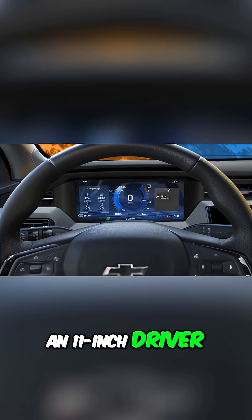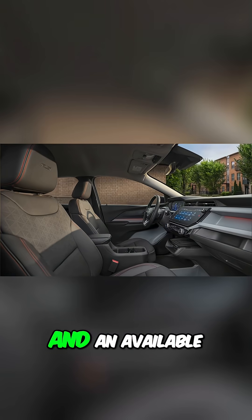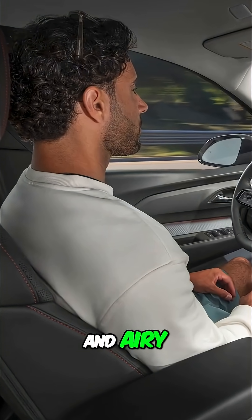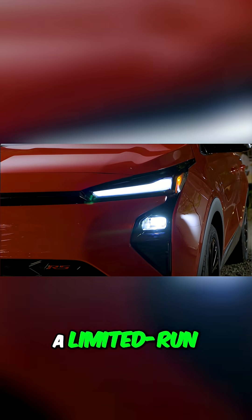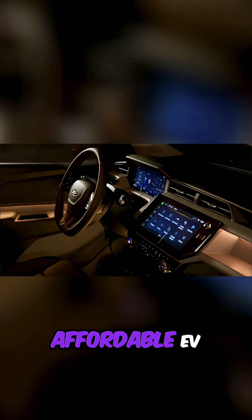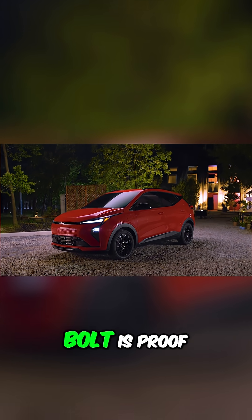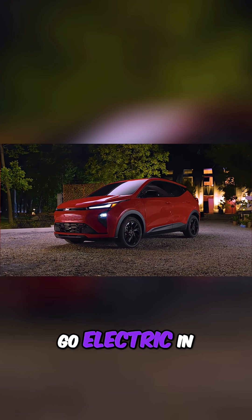An 11-inch driver display, heated and ventilated front seats, and an available panoramic roof make the cabin feel premium, light and airy without the premium price. And because this is a limited run celebration, Chevy says if you've been waiting for an affordable EV with real range, this is the moment to grab one. The 2027 Bolt is proof that you don't have to spend a fortune to go electric in style.